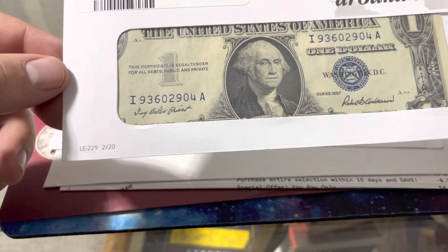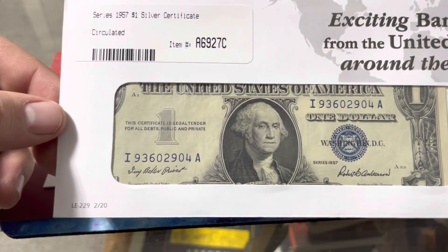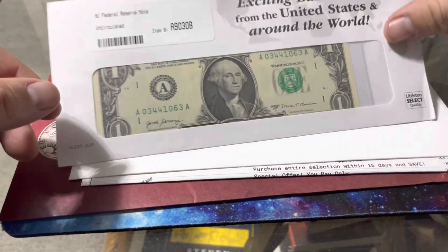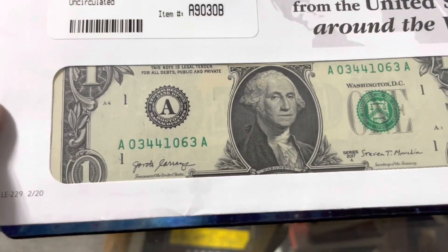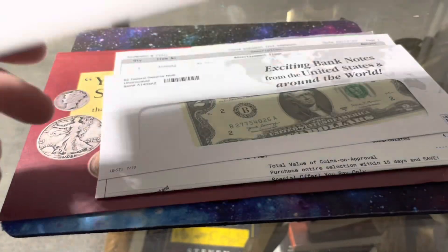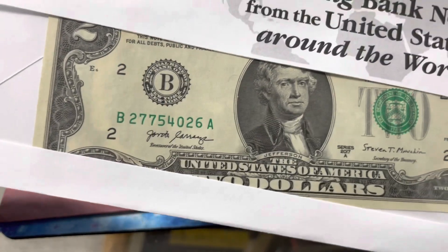Wow, that's a pretty nice looking bill. Some uncirculated dollar bills. This is what I ordered right here.